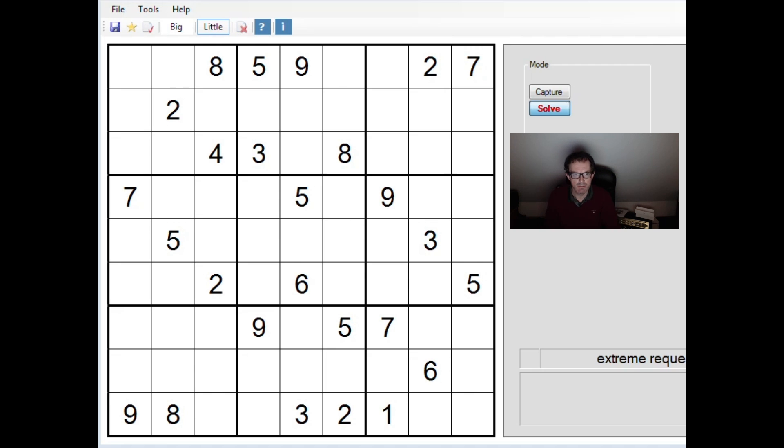Hello, welcome back to Cracking the Cryptic. I'm going to take a look at this puzzle. This is another viewer-requested puzzle — it came in yesterday from Gary. Thank you Gary for sending this in. He says this is an extreme-rated puzzle from an app called Genina, G-E-N-I-N-A, and apparently they have a Sudoku app. And here we go, this is the puzzle.